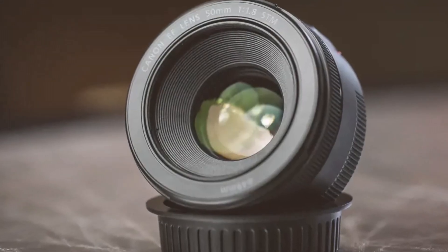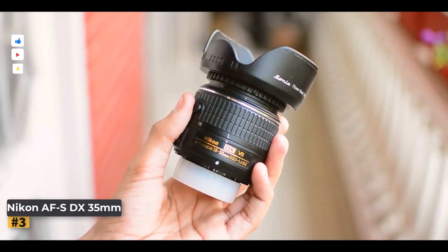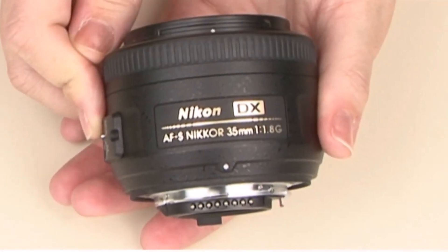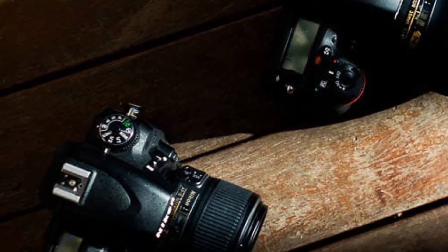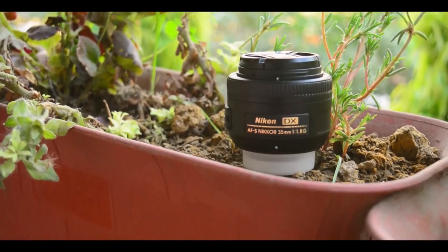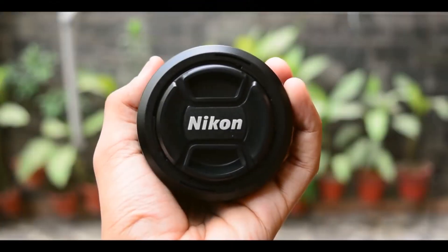Despite its affordability, it punches above its weight, proving to be a great addition to any DSLR kit. Number 3: Nikon AF-S DX 35mm F1.8G. For Nikon DSLR users, the APS-C Nikon AF-S DX 35mm F1.8G is a great option. On APS-C cameras, this 35mm lens effectively acts as a 50mm lens, providing a normal field of view perfect for capturing natural perspectives. Note that Nikon DX lenses are designed for APS-C sensors, so this lens isn't suitable for full-frame DSLRs.